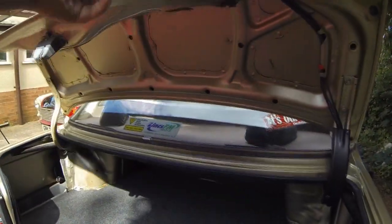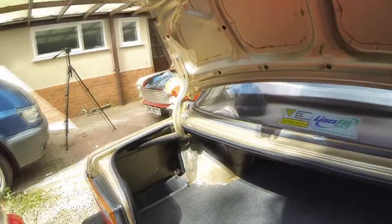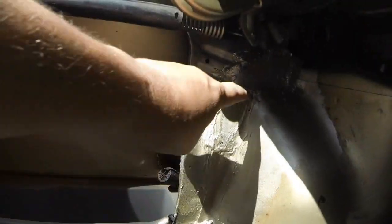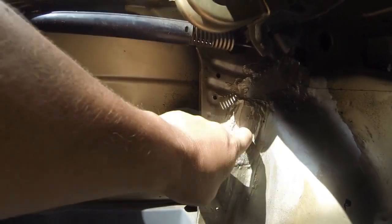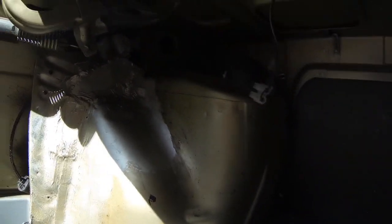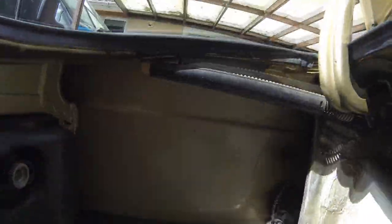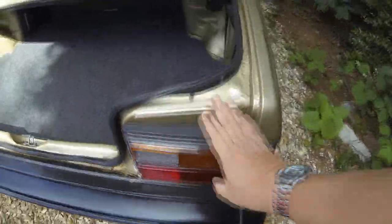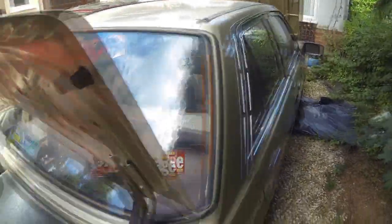Coming over to the boot - there we go. It did have one little piece of welding in the back - a couple of small plates there - very minor. Everything else is in very, very good condition as you can probably see, and it's all totally original. So I'm going to start removing the trim now, get the bumpers off as well, remove all the lights, and make a start on this so we can get the bodywork prepared.